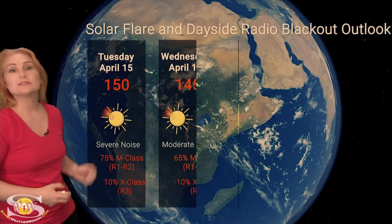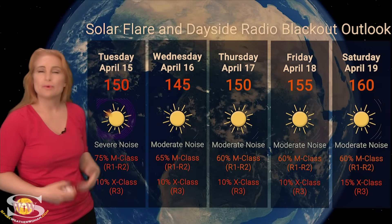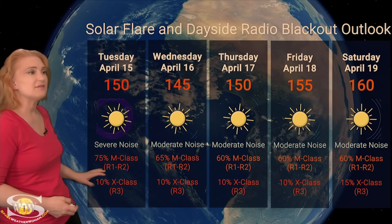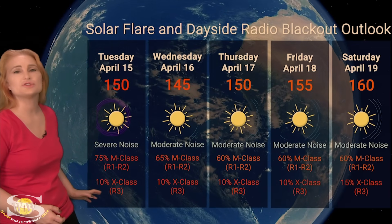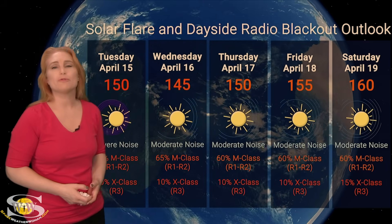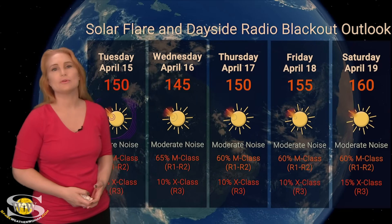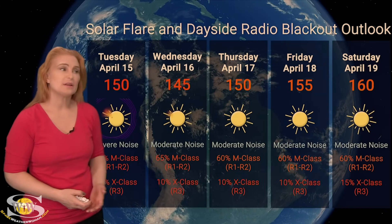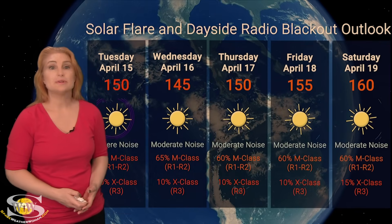Switching to the solar flare and dayside radio blackout outlook: we are well into the triple digits for solar flux, meaning good radio propagation on Earth's dayside but also sitting at severe noise levels. NOAA is giving us about a 75% chance of M-class flares with R1 to R2-level radio blackouts, and about a 10 to 15% chance of X-class flares at an R3-level blackout. This should calm down slightly as regions 4055 and 4058 rotate away, but new regions rotating into Earth view mean don't be surprised if noise creeps back up in three to five days. Radio blackouts are expected to continue.